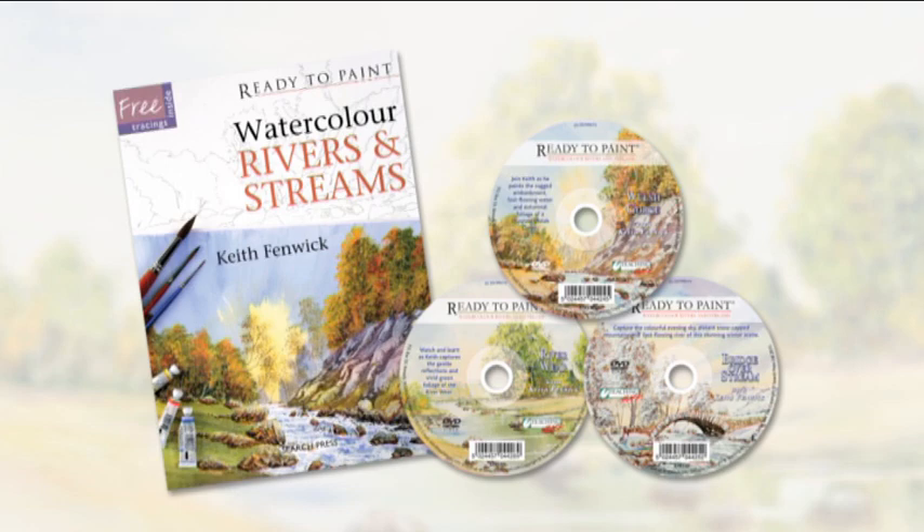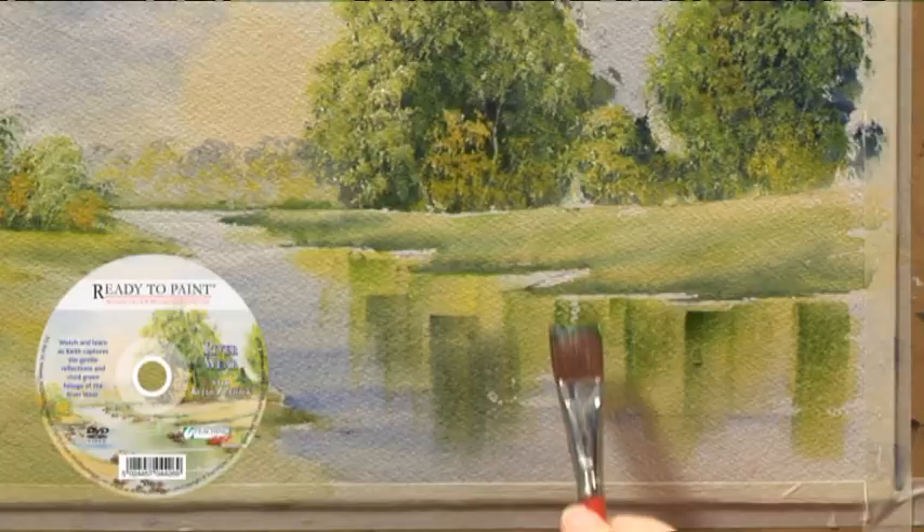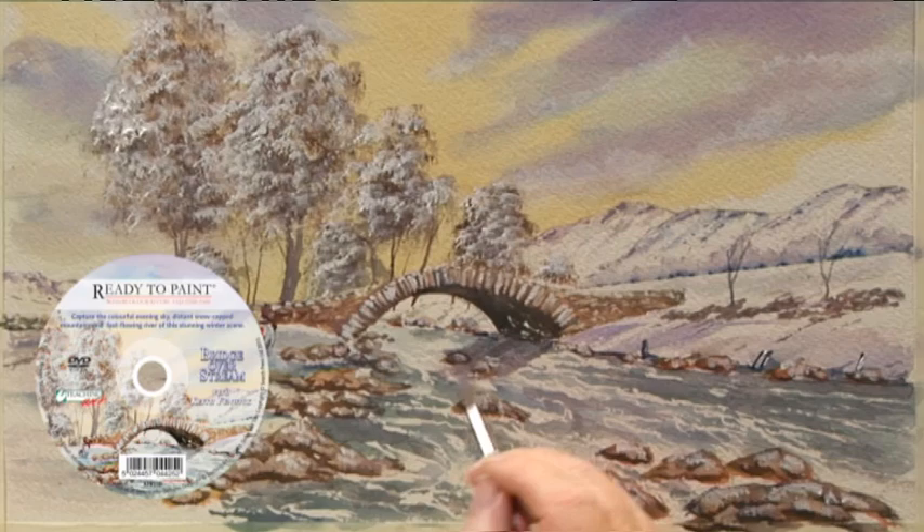On each of the three DVDs, Keith provides easy to follow instructions to help you capture the rich autumnal foliage of a Welsh gorge, the soft reflections of the River Weir, and a stunning bridge over a stream. Keith also reveals some invaluable tips for capturing trees, leaves and much more.